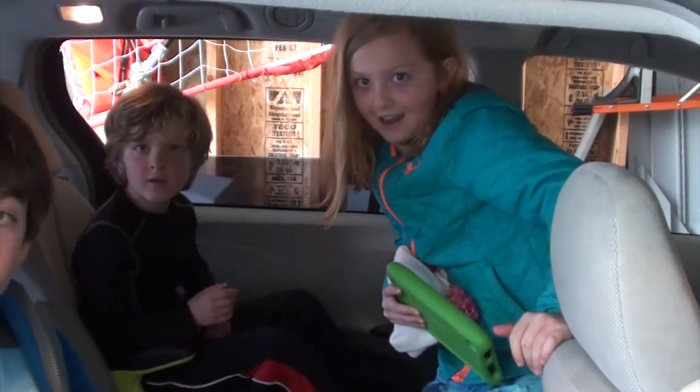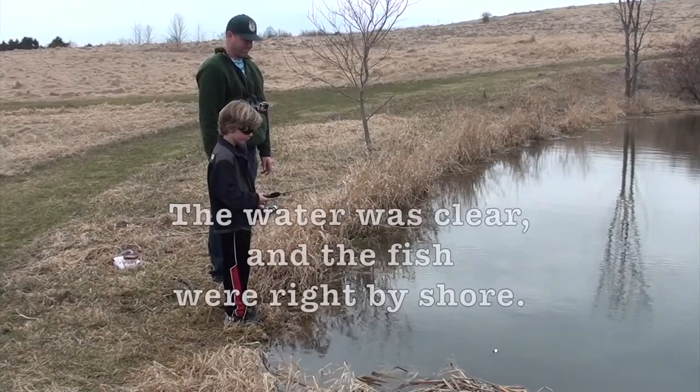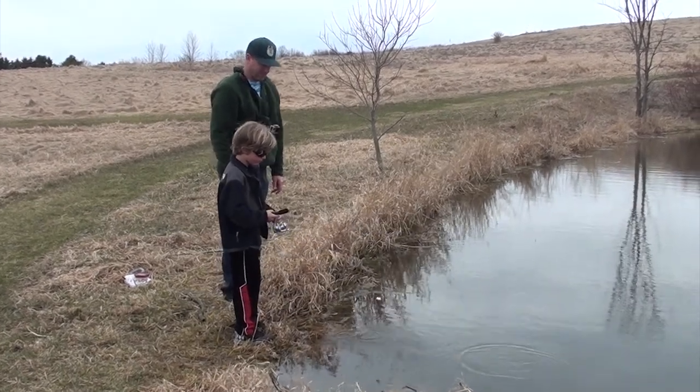We're going fishing for panfish. I need to catch a sunfish. The first time I cast, I caught a sunfish — and that was my first fish catch. It's great!